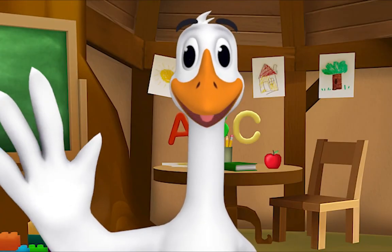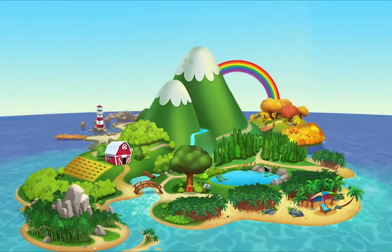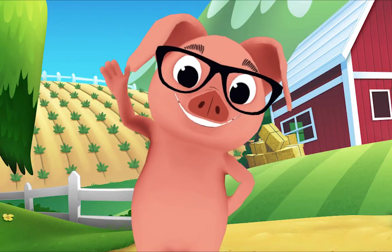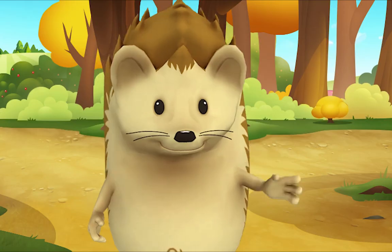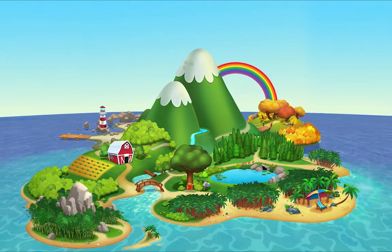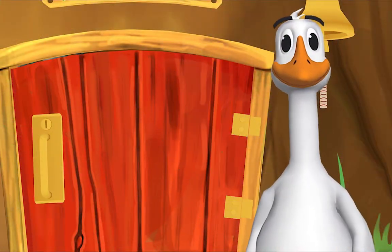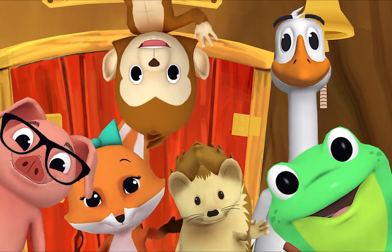And now it's time to say goodbye. Let's sing our goodbye song. Goodbye, goodbye, it's time to say goodbye. Goodbye, goodbye, let's stop to say goodbye. Before we say hello again, we need to say goodbye. Goodbye, friend. Goodbye, goodbye!